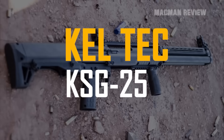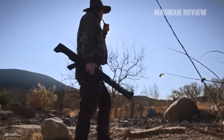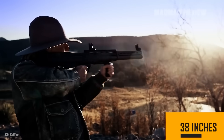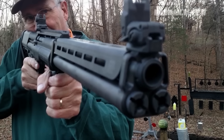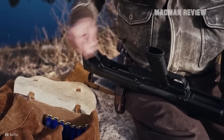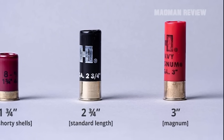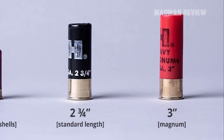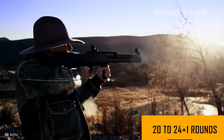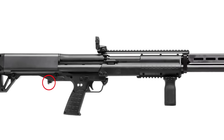The Kel-Tec KSG-25 comes with a long barrel of 30.5 inches and an overall length of 38 inches, making it obviously anything but small. On the upside, you get one barrel with two magazine tubes. With a selector, you get to choose from which of the two tubes you feed the gun. Being chambered for 2¾-inch and 3-inch shells, you get a capacity of 10 rounds per tube for the longer shells and 12 rounds per tube for the shorter shells. Overall, your capacity is 20 to 24 plus 1 rounds.